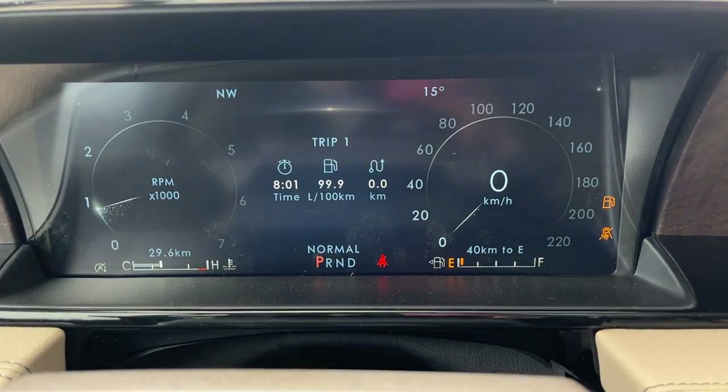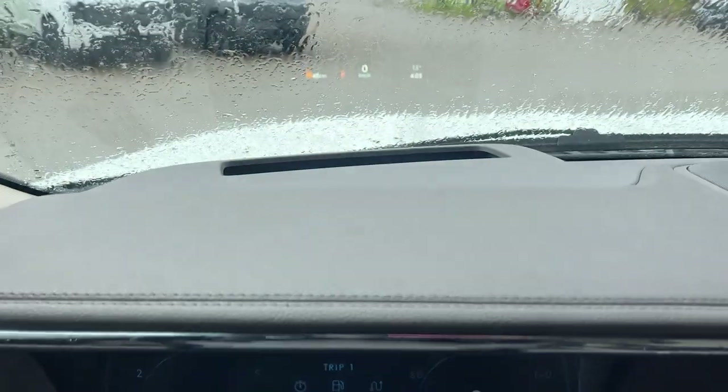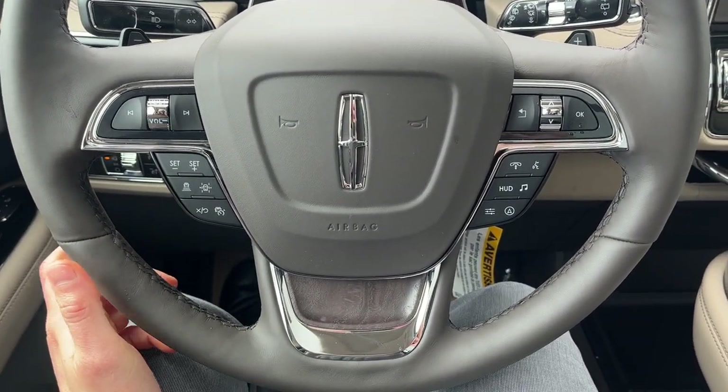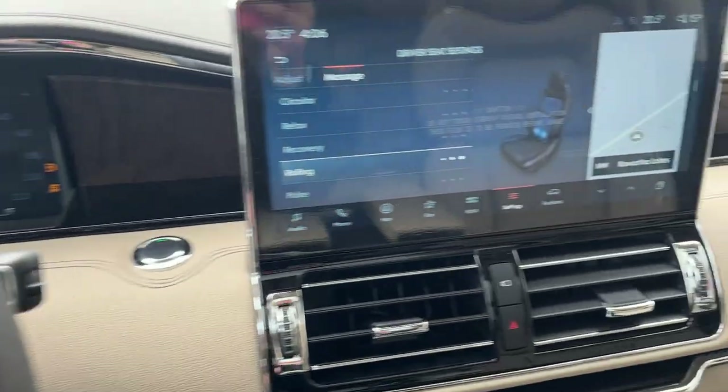Coming around behind the steering wheel, you do get a full digital display, and this one also has a heads-up display which you can see right behind the steering wheel — really cool. The steering wheel itself is very comfortable; you have your different cruise control settings, and this one does have adaptive cruise control with stop and go. The steering wheel is heated as well, which is nice to have.